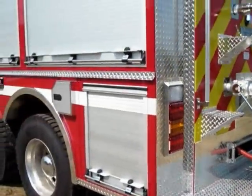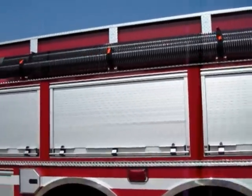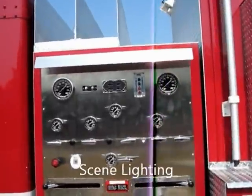It also has a hand-aid booster reel under the body between the frame rails with about 100 feet of booster hose, white scene lighting all the way around, and telescopic scene lighting. It's a lot of truck for the money.